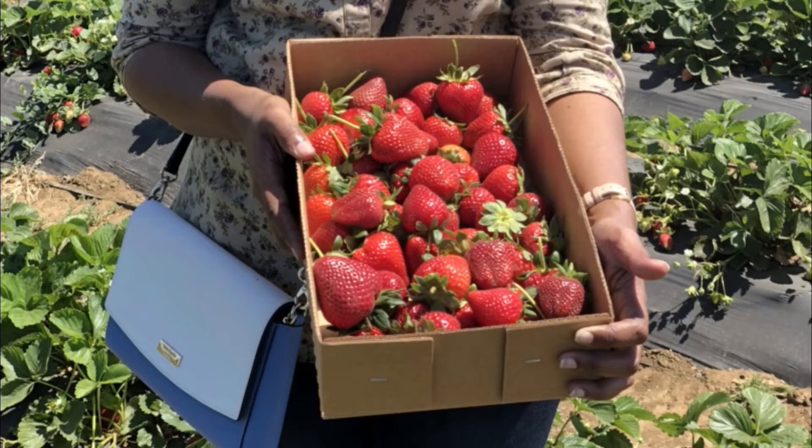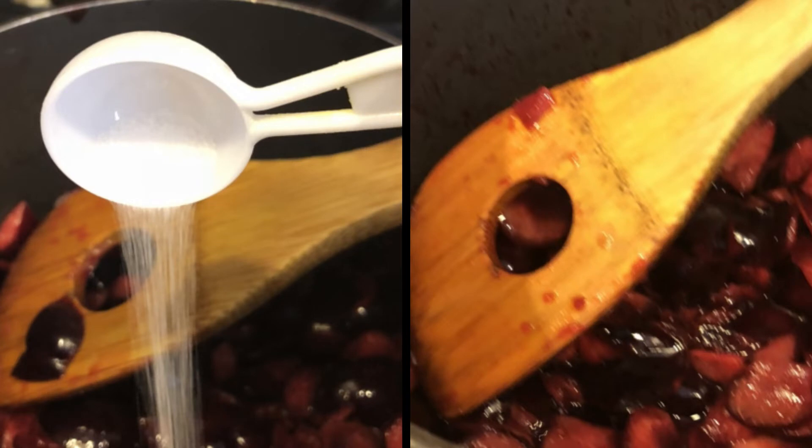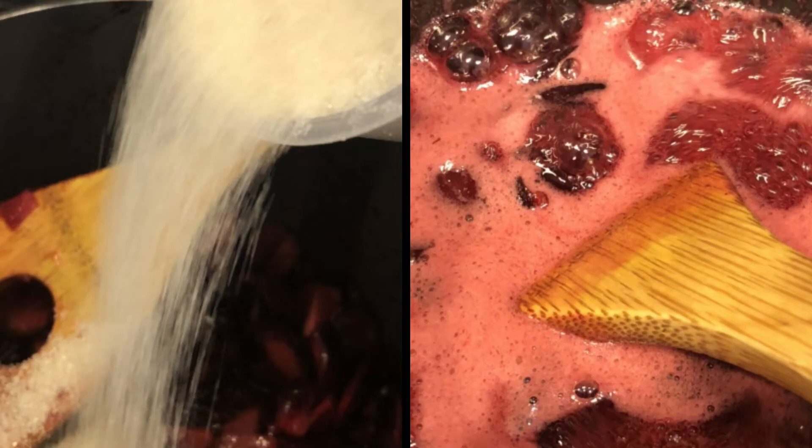We reached home with so much cherries and strawberries. My mother prepared a jam out of the cherries we bought. She picked some cherries and put them into a saucepan. On a slow flame, she started adding lime juice, salt, sugar, butter and kept it on heat till it was squashy.